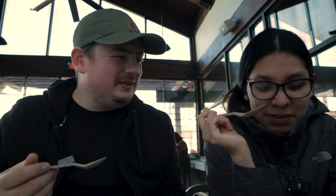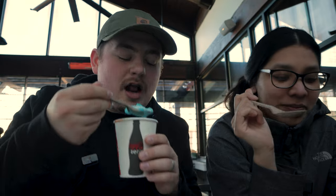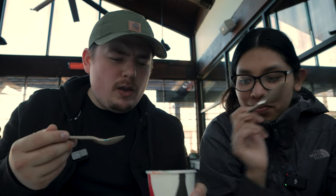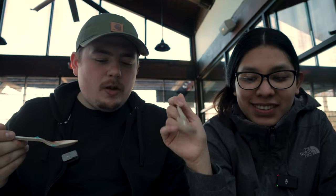The root beer float is really good. We sleep in the same bed, it doesn't matter either way. So this is the blue raspberry Fanta float — that is really good, yes! Orange Fanta next.